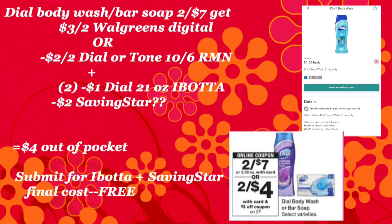We're also going to grab Dial Body Wash — they're on a promotion, two for $7. There's a $3 off two Walgreens digital coupon, or you can use a $2 off two from the 10/6 retail mailer. You're also going to get a $2 rebate from Ibotta. Some people are saying they've got a SavingStar rebate on this too — I don't have that, but if you do, that would make this deal even sweeter.